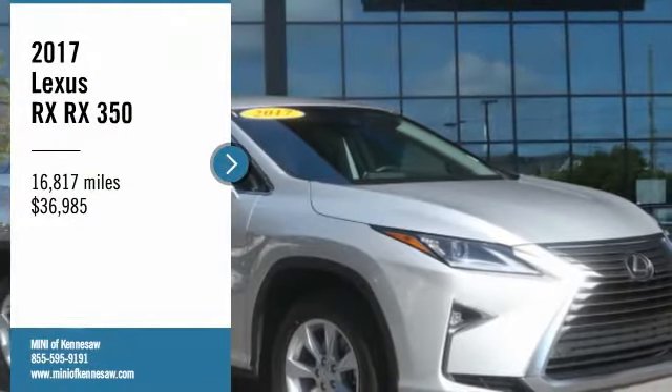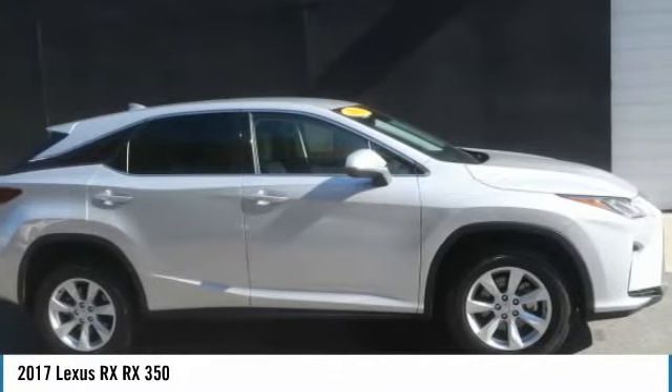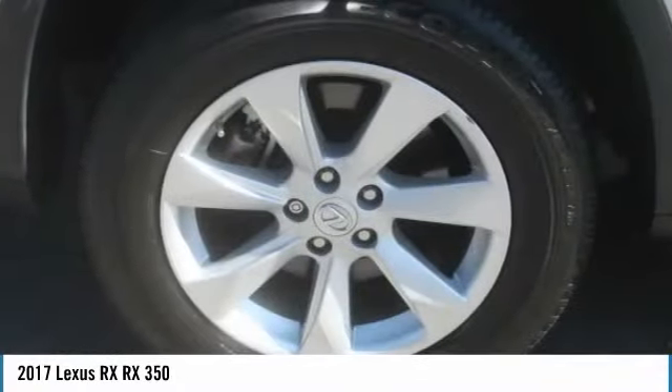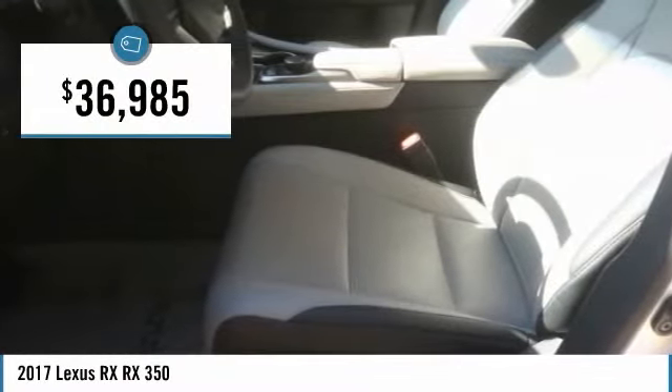Come test drive the 2017 Lexus RX. The Lexus RX offers a spacious interior with an extremely high level of quality. The RX is the perfect fit for those looking for fuel efficiency, a wide variety of safety and technology features, and that luxury feel — and is priced below $40,000.